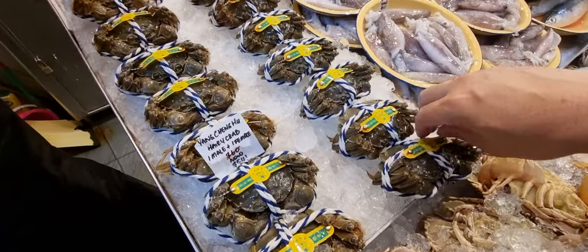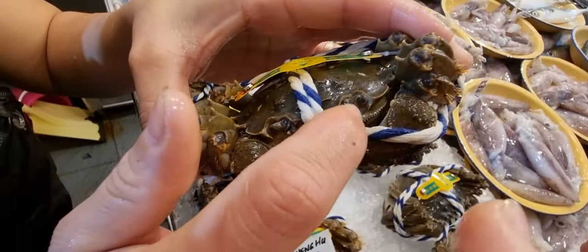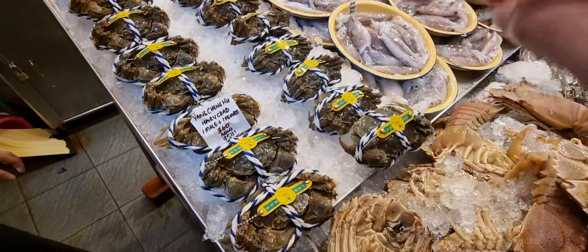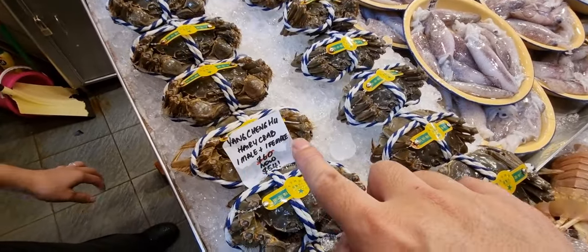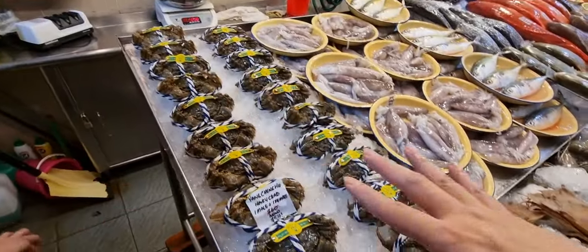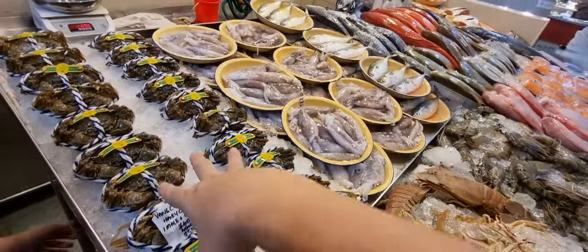These are all female ones here — they are live crabs, by the way. We give them to you with a little bit of ice. The hairy crabs are sold in pairs: one male and one female. Normally $60, today's offer is $54 for a pair. I only have 10 pairs available. Remember: no free delivery for hairy crabs.